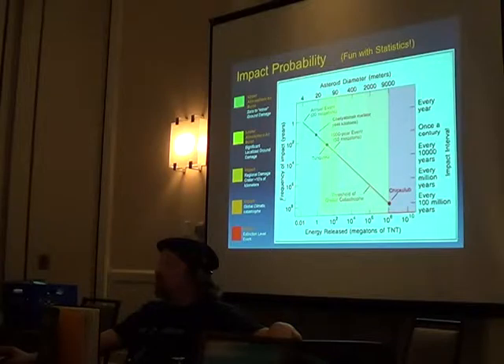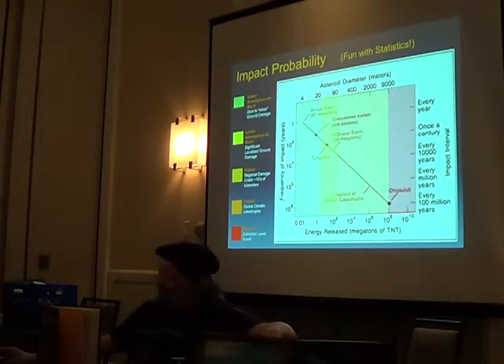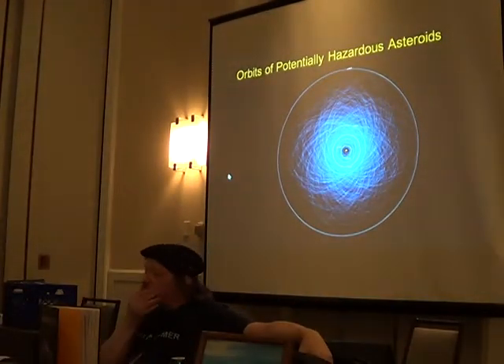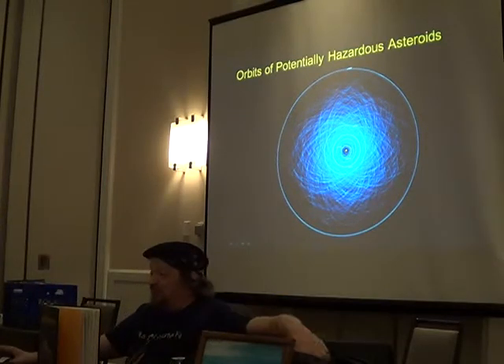Some of these were city-killers, but about 75% of Earth is water, so the ocean just goes boom and nobody notices. There are the orbits of potentially hazardous asteroids — about 1,466 of them right now. This view is only looking straight down; you can't see the way they're going all over in 3D.